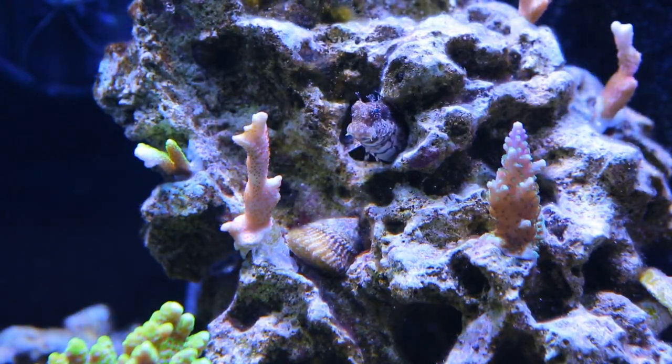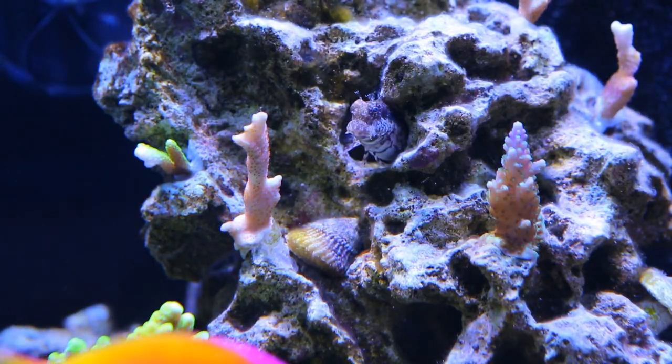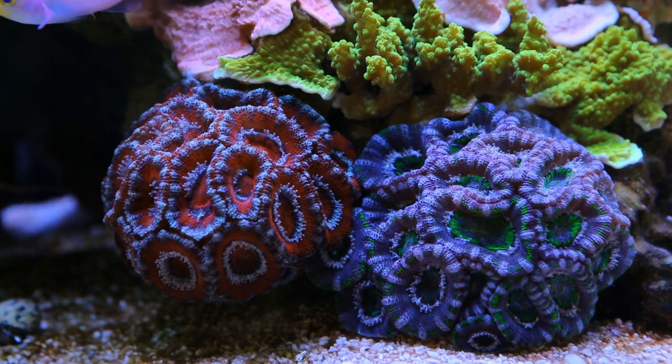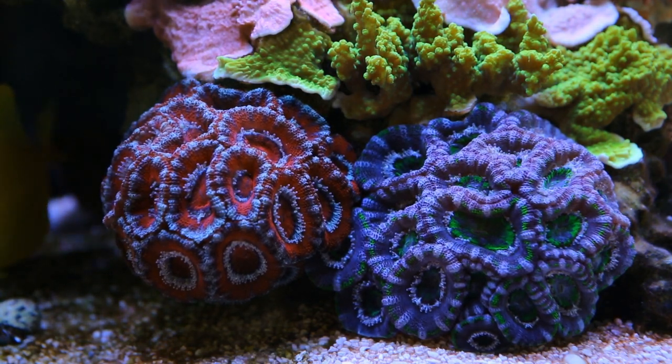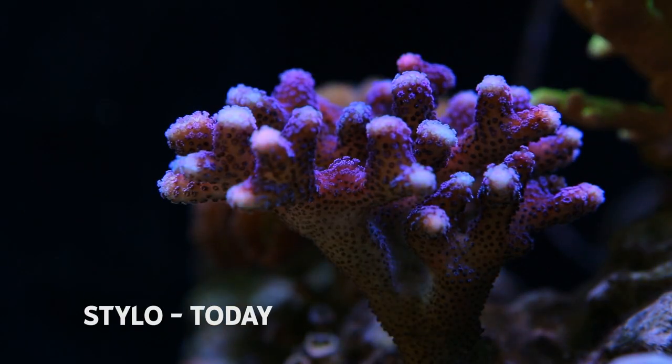I'm still looking at getting a new lid from Clear Lids, just because the white egg crate that I'm using right now is kind of disrupting the look. As for corals, I haven't really made any new additions. All of them are doing really well. Some corals have totally exploded in growth, like the stylo and this pink lemonade frag.